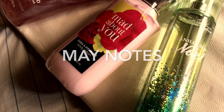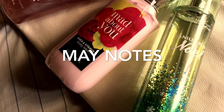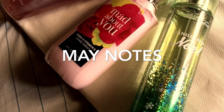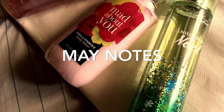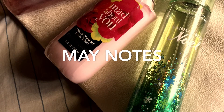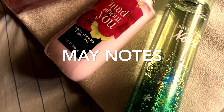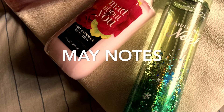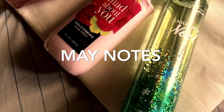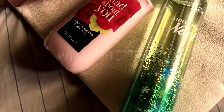Now let's go to the Mad About You. The top notes for the Mad About You are blackcurrant, luscious strawberry, and sparkling cassis. The mid notes are ginger lily, bright peony, and pink jasmine. The dry notes are amber wood, white patchouli, and vanilla musk.